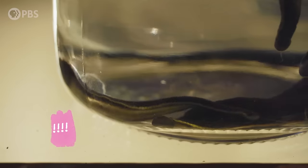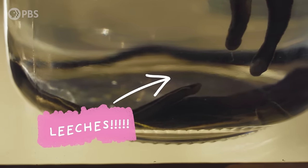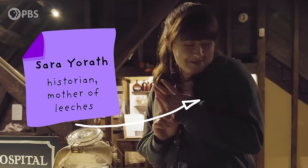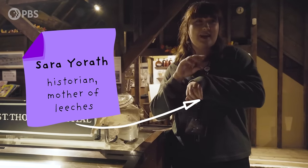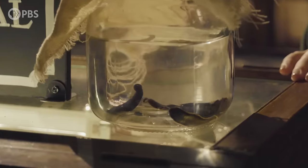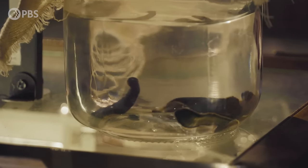The leeches have names — Balthazar, Drusilla, and a few others. They release a natural sort of anesthetic, so you can't really feel that they're chomping away, which is sneaky on their part, which means they can get more blood.